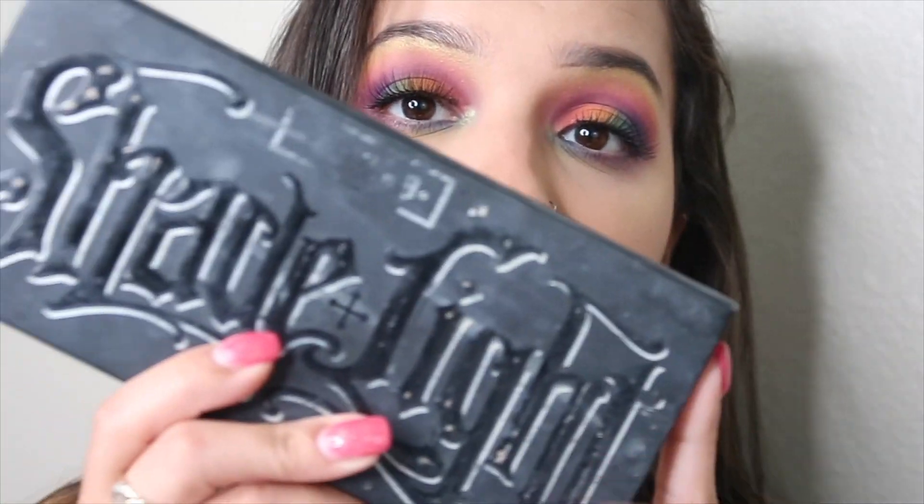For contouring, I'm going to be going in with the Kat Von D Shade and Light Contour Palette.